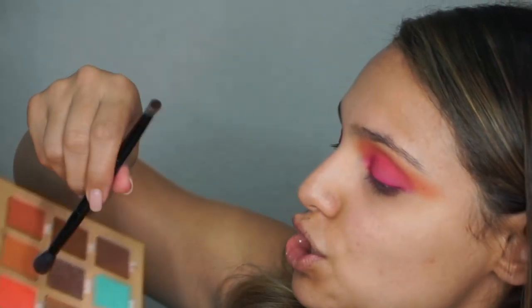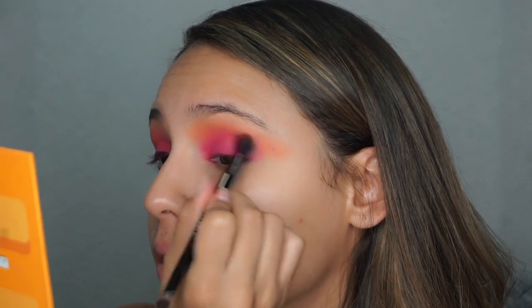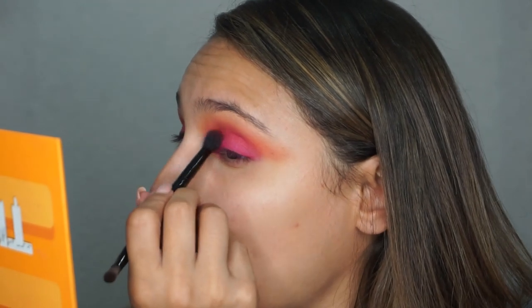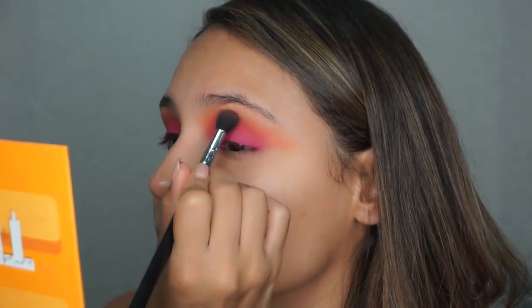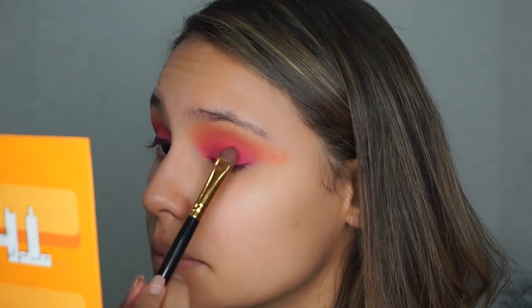Now that we've got that blended, I'm going back to the shade Parched to bring a little bit of light back and further blend everything. When you're doing looks like this, you have to go back and forth a lot because as you add colors, you sometimes lose a little pigment from what was there before. You're constantly building it up. I'm going to add a little more of the hot pink shade to my lid, and now that we're nicely blended out, we'll go ahead and do our eyeliner.